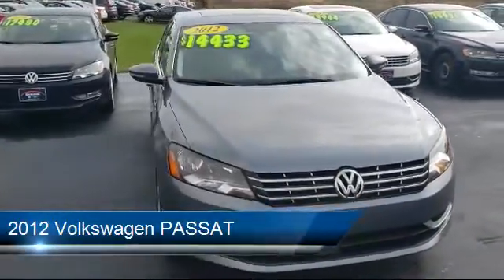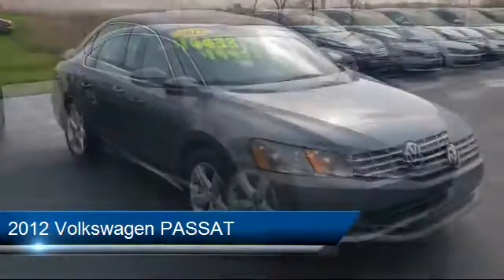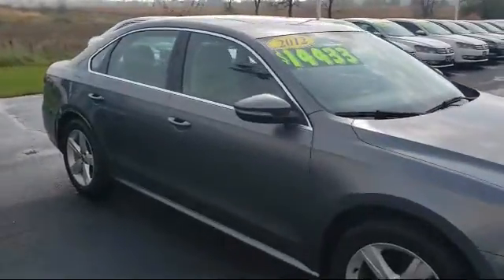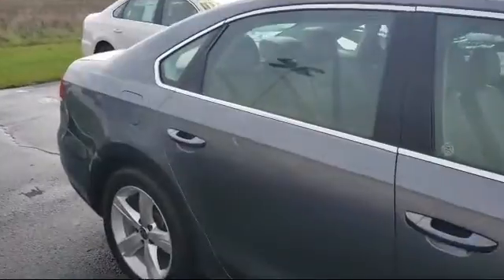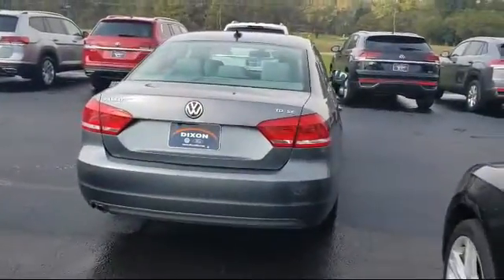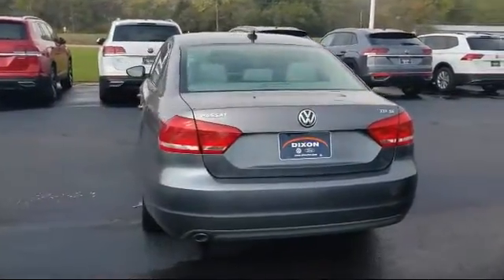It comes equipped with heated front seats, steering wheel controls, leather wrapped steering wheel, Sirius XM satellite radio, tire pressure monitoring system, electronic stability control, keyless entry, air conditioning, eight speaker audio system, and traction control. And has less than 50,000 miles on the odometer.